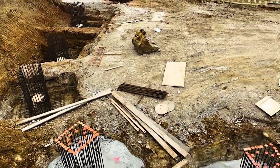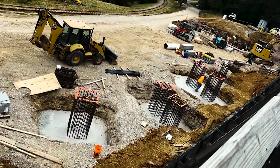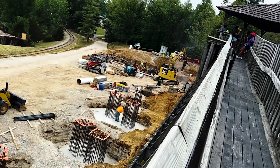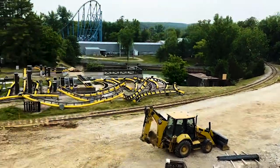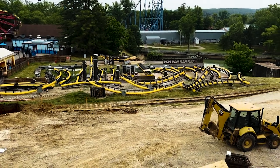You can see a lot of these footer things are now in place. Over here there are a lot of people still using the boulder machine and stuff, making more progress over there. As for over here, all the track pieces are still the same.